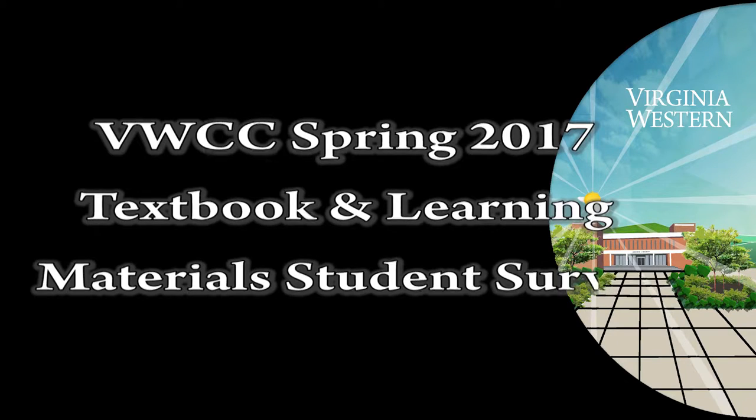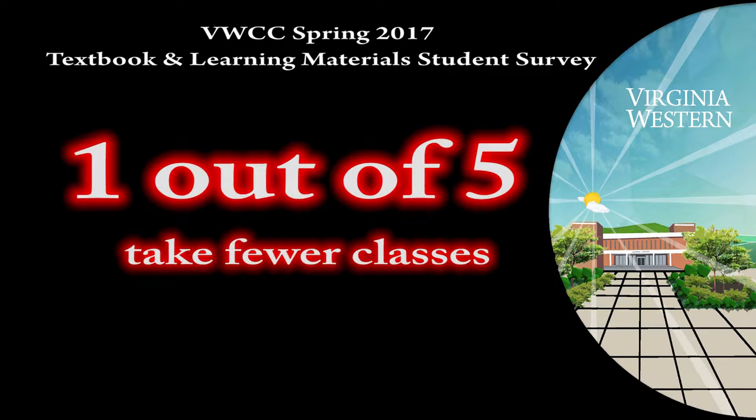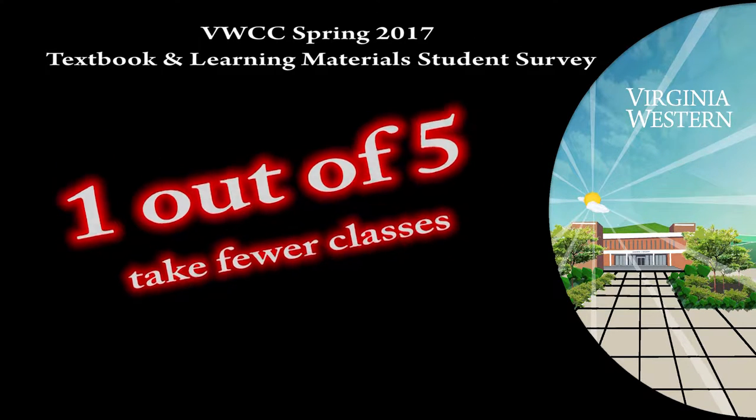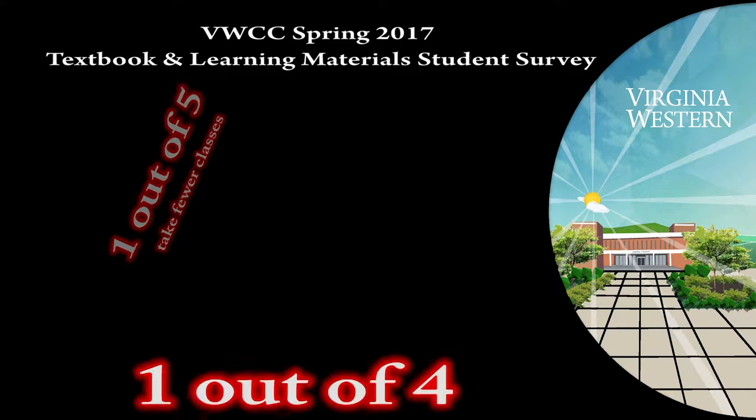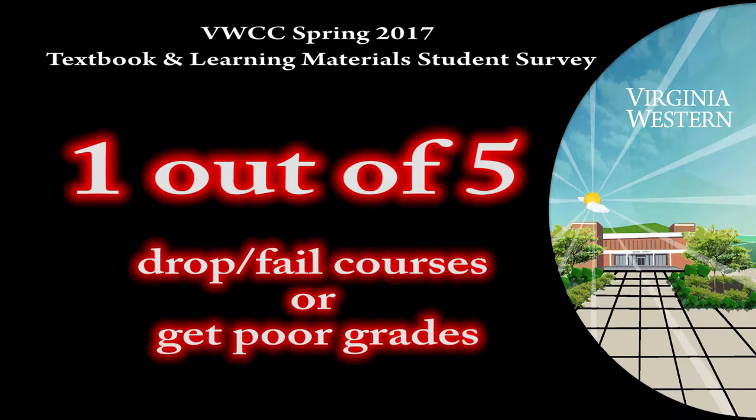How do high textbook costs affect students? At Virginia Western, they told us in the Textbook and Learning Materials Student Survey given in spring 2017 that 57% of students reported not having the required course materials by the first day of class. One student wrote, "For financial reasons, I felt like I had to wait and see what was absolutely necessary." The survey showed that due to high costs, one out of five students reported taking fewer classes, slowing their progress toward completing degrees and certificates. One out of four reported not buying the required textbook, and one out of five reported dropping a course, failing, or getting a poor grade.